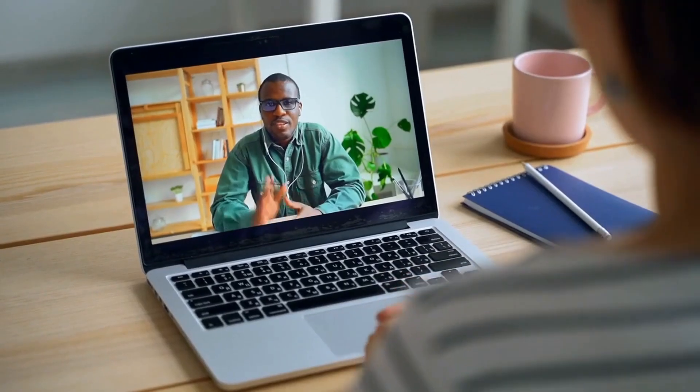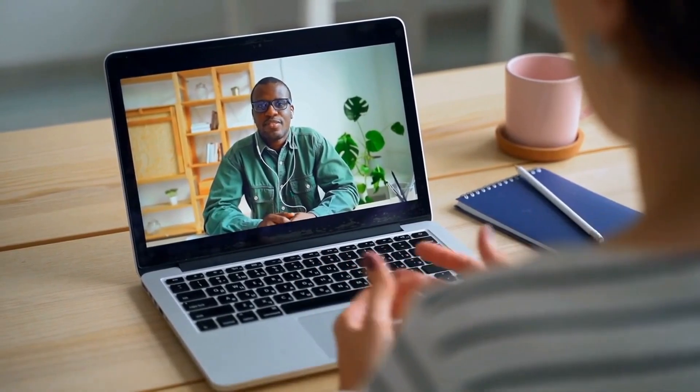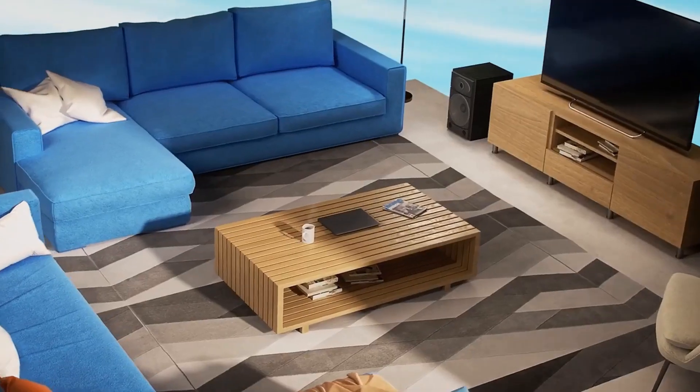With online learning, you'll be using the webcam for virtual classes and video conferencing. The Lenovo IdeaPad 5 14-inch laptop has a 720p webcam that provides clear and crisp video quality.